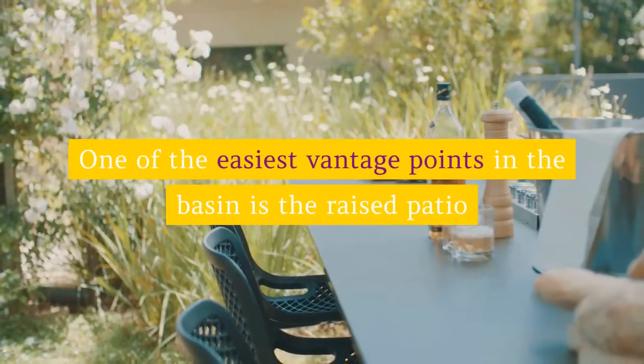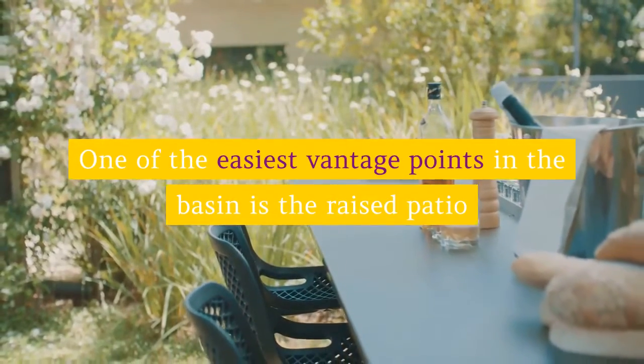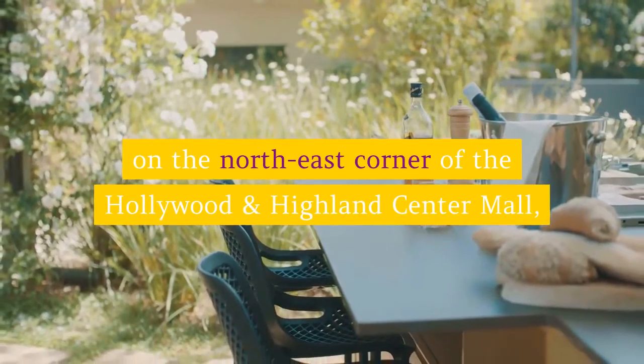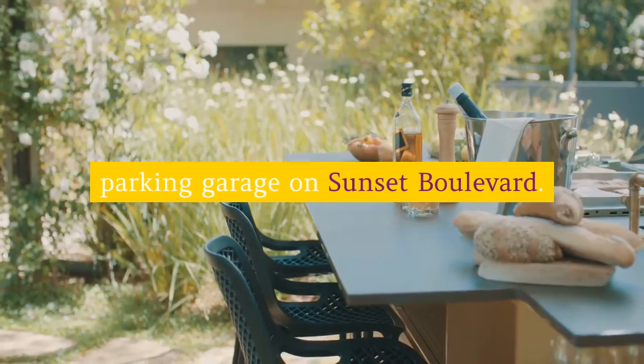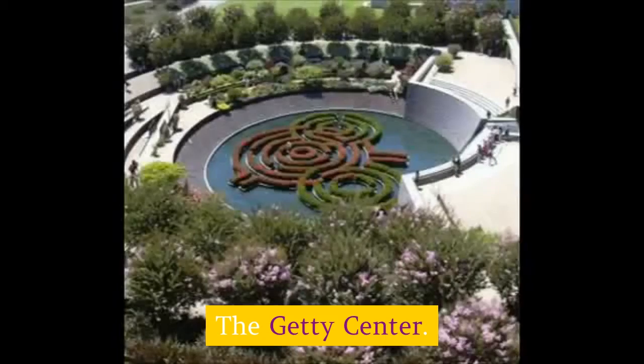This landmark was rebuilt in steel in 1978 and was last repainted in 2005. One of the easiest vantage points in the basin is the raised patio on the northeast corner of the Hollywood and Highland Center mall, and there's another atop the Home Depot parking garage on Sunset Boulevard.